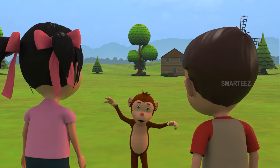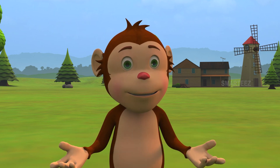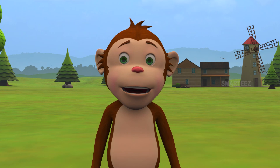Yay! Rangu, what's up? I'm excited! I can see that. But why? We've got some toys!